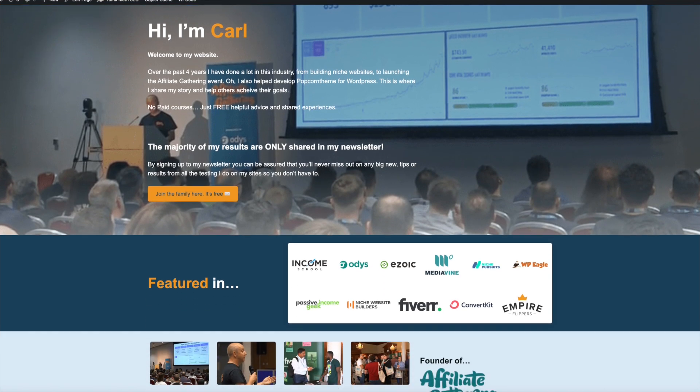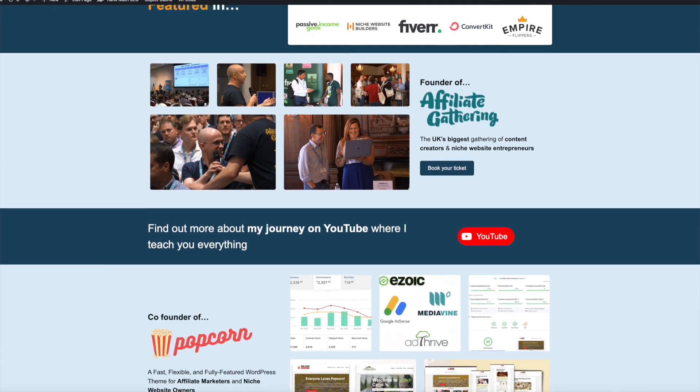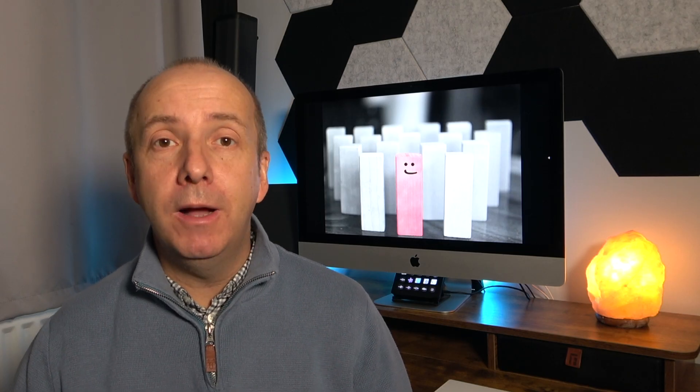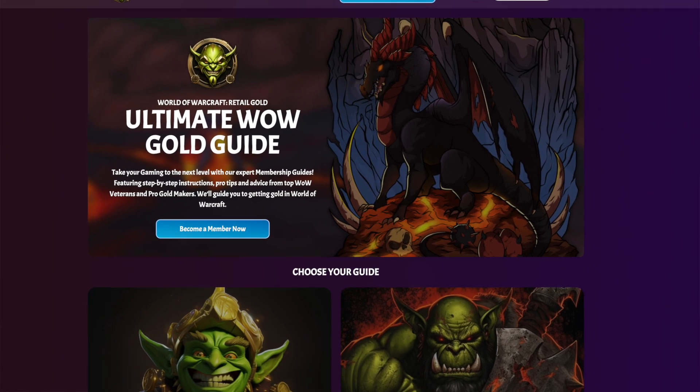For instance, here is my own personal website, carlbroadbent.com, which has been built using the full site editor — free inside Popcorn Theme. And here is my good friend Theo Ramwell, who has a YouTube channel. You can see his membership site for his gaming channel looks absolutely fantastic, very unique, very individual and personal to him — and again built using Popcorn Theme.